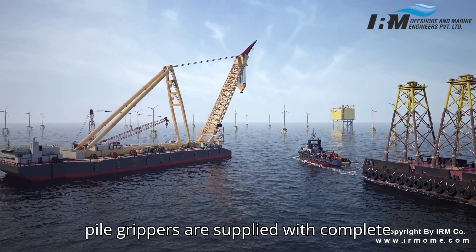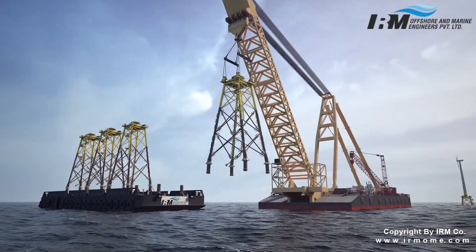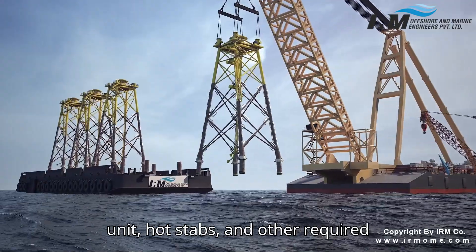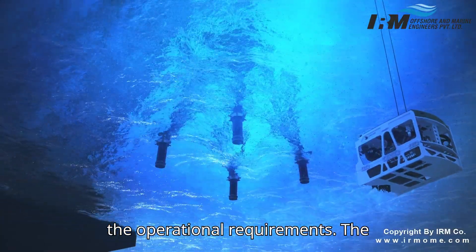IRM pile grippers are supplied with complete accessories like a hydraulic power unit, control panel, hose pipes, distribution unit, hot stabs, and other required components for ROV intervention, as per the operational requirements.